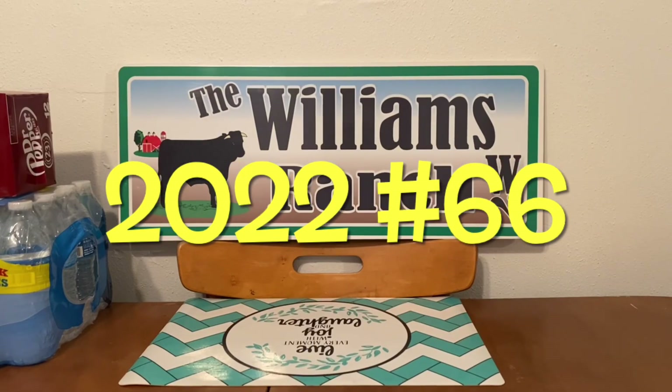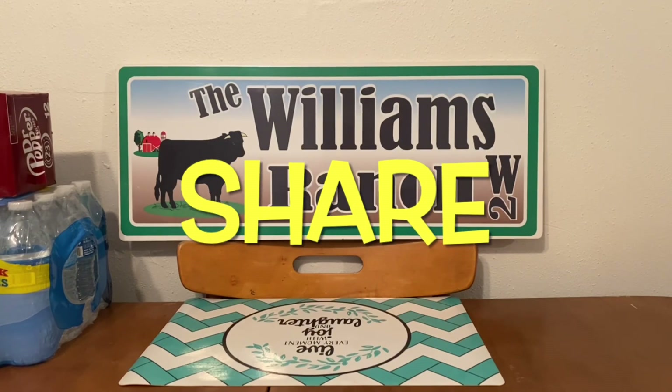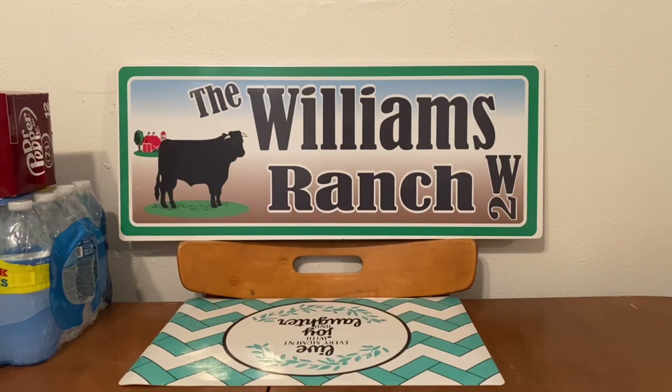Hi Ranch Fam, this is Jima. Welcome back, or welcome if you're new. What I'm bringing you guys today are Dollar General's $5 off of $25 scenarios for this Saturday, February the 5th.